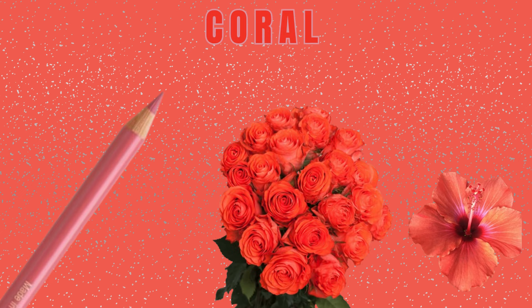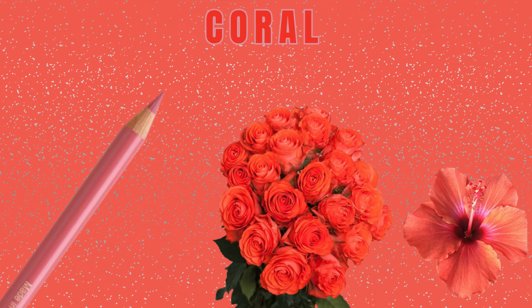Number 9: Coral Color. As you can see, a coral colored rose bokeh and a coral colored hibiscus.